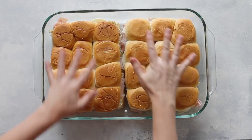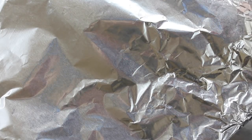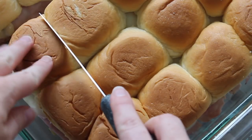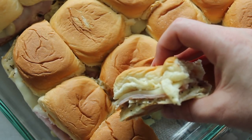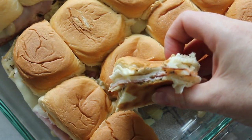Cook at 325 degrees for 15 to 20 minutes, covered with foil. When done, take the foil off, cut those rolls up and serve them. I serve about two per person with a veggie tray and some cut up apples. Quick, easy, perfect for Christmas lunch.